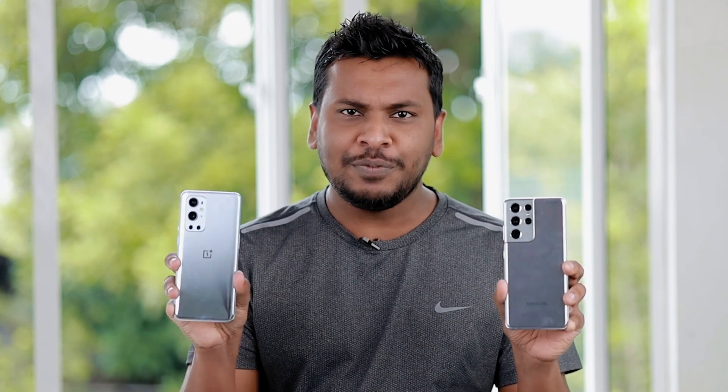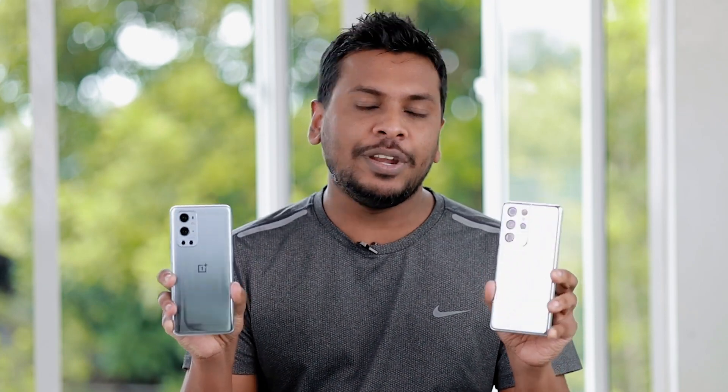Camera, performance, etc. You can see the Samsung Galaxy S21 Ultra phone and the OnePlus 9 Pro 5G phone — display, performance, camera, etc.